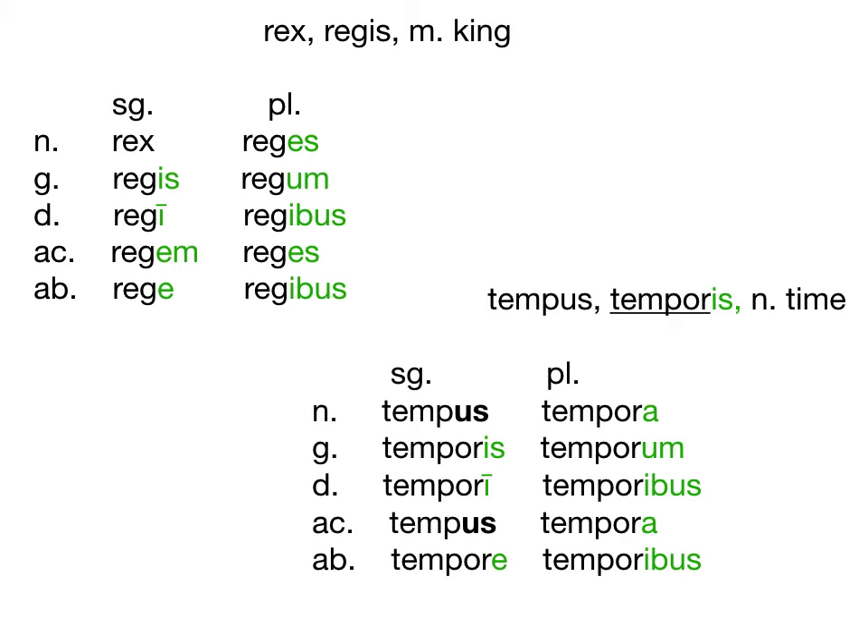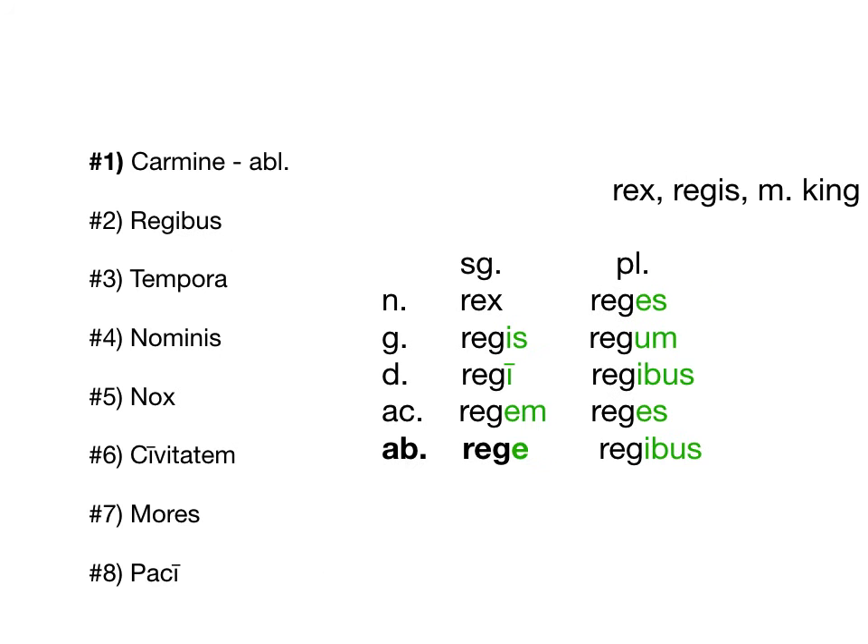Remember, masculine and feminine nouns in the 3rd declension all end in a certain way, whereas neuter 3rd declension nouns are slightly different in their nominative and accusative, just like 2nd declension. Alright, so carmina — that would be ablative. As you can see, I've bolded the ablative ending. This E without a macron, or just really any noun ending in E, should be a pretty clear indication that it is 3rd declension ablative. So if you see a 3rd declension noun with an E at the end, that's ablative singular — and that's all it can be.